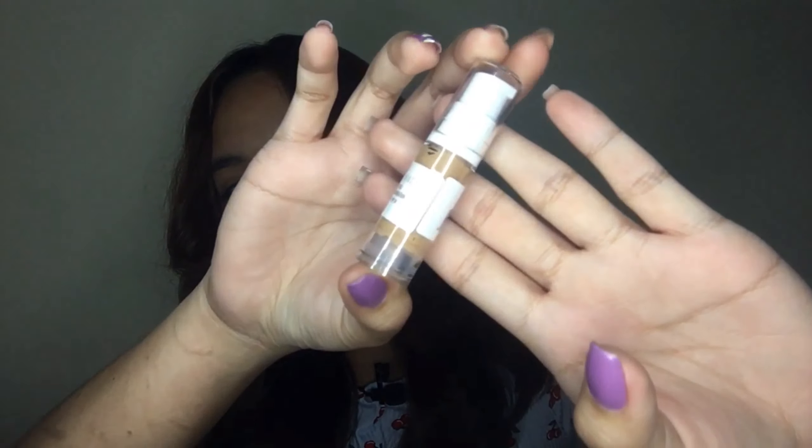I ordered two things: one is a set and the other is a foundation which is a sample mini size. The set was a really good deal — super affordable and you get quite a lot of stuff. This foundation I ordered is really small but I bought it for only 60 pesos, so I'm not expecting a full size. It's a 5ml product and I got the shade Tan, hopefully it's my shade. The set comes with a really cute neon pink pouch.